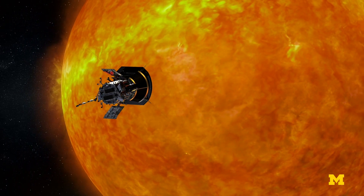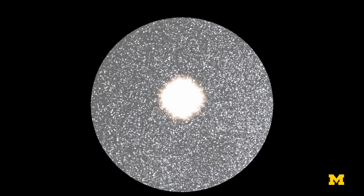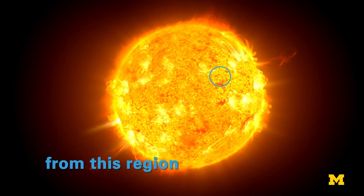Where Parker collects up-close ground truth samples, Orbiter is further back and able to use its cameras in conjunction with other sensors to localize its samples to where they originated on the Sun. In other words, it can say this solar wind has these qualities, and it came from a solar flare that happened on this region of the Sun.